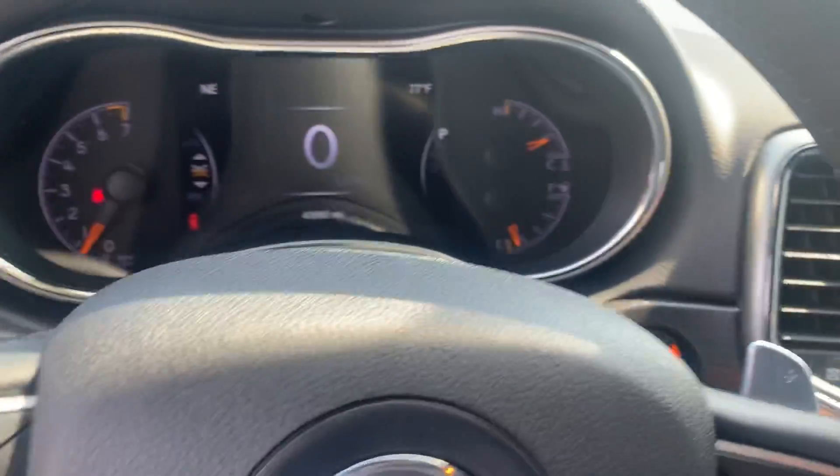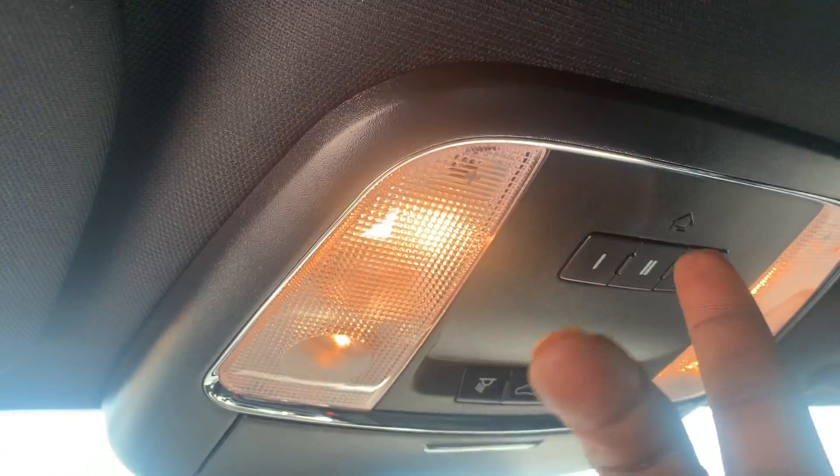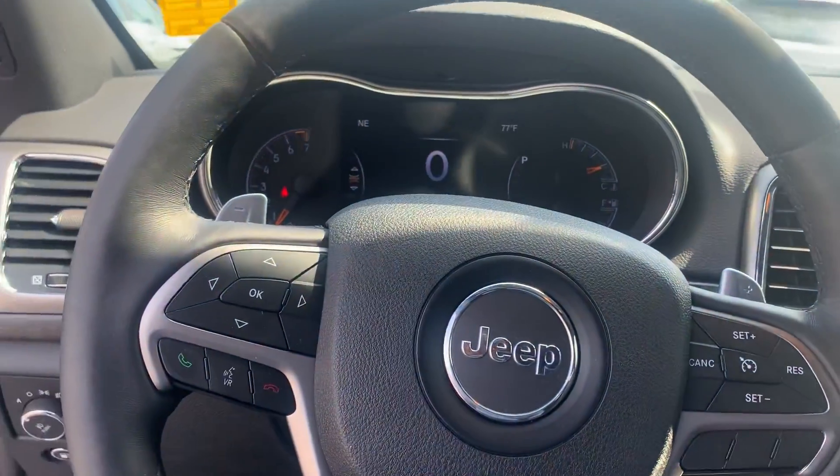40,980 miles, push-button start, and you have the universal home remote — you can integrate your home security system as well as your garage.